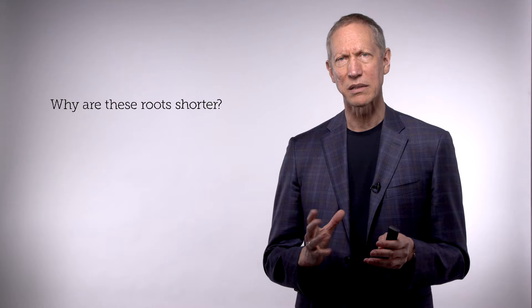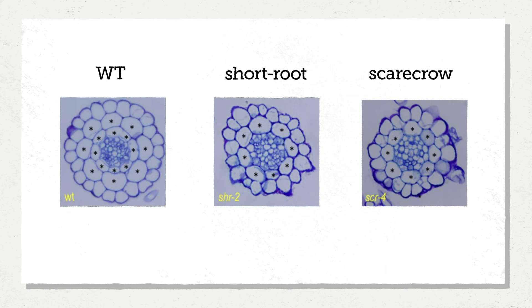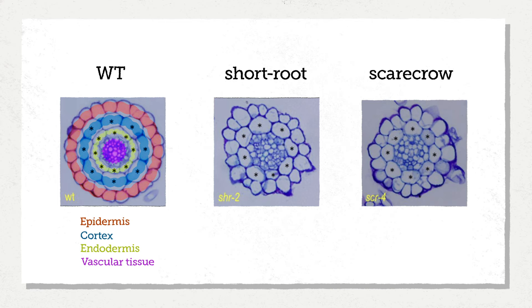Why are these roots shorter? It turns out they're actually missing one of those tissues. Looking at the wild type section on the left, we have the outer layer of epidermis, then the next layer with the cortex, inside that the endodermis, and then the vascular tissue — two layers each with eight cells. In Short Root, there's only a single layer between the epidermis and the vascular tissue, not the two layers seen in wild type. Scarecrow similarly has only a single layer. These are functioning tissues that play key roles — it's as if these plants are missing something like a kidney or a liver in an animal.